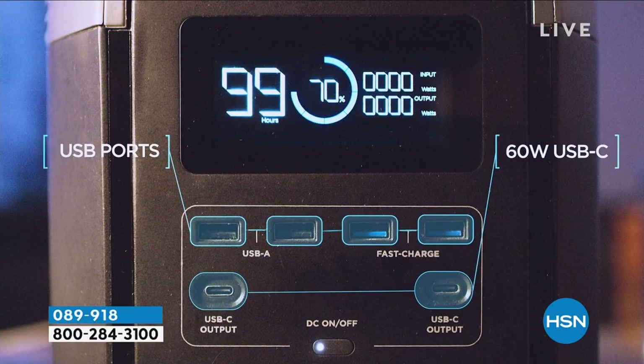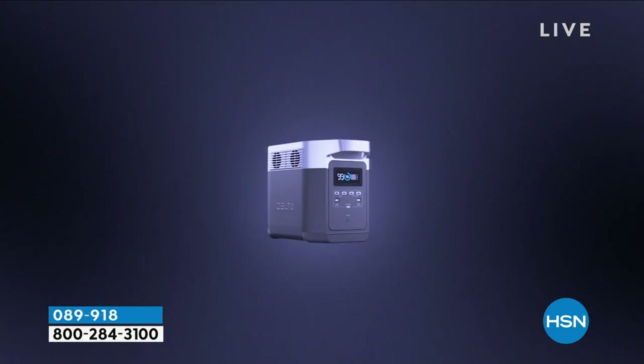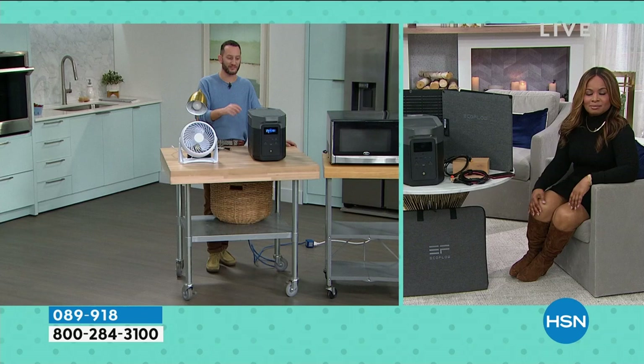We're showing you the panel now, and I love the panel because you always know how much juice is in the power station — it gives you that gauge. Nice, easy to read, large font. The six outlets give you everything. You can actually have up to 13 to 15 things plugged in at one time.